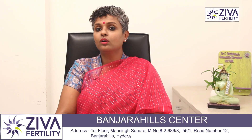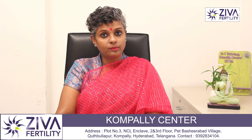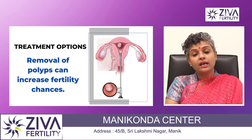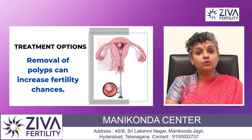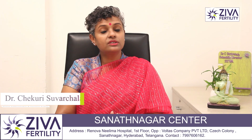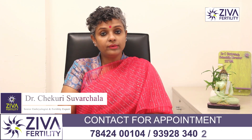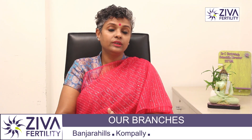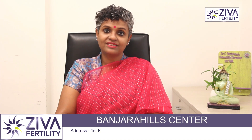When polyps are removed, they do not come back in the same space, though this does not assure that new ones will not be formed. Polyp removal does bring down infertility and has been shown to increase your fertility potential. This has been demonstrated through IVF studies where embryos were transferred into the uterus after polyps were removed, thereby increasing the success rate. If you have been diagnosed with polyps or want to understand more about how to increase your success rate after removing polyps, please feel free to contact us.